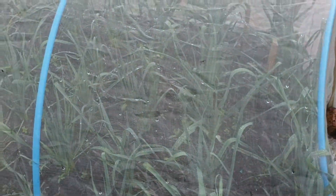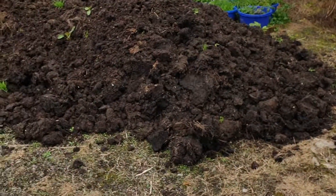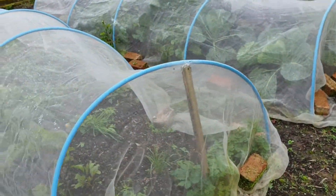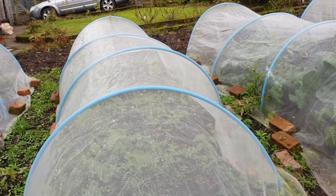We've got leeks there that I think for the most part were planted too late. These ones might come on — they went in a bit earlier — but they got chewed by a rabbit, which we subsequently trapped. We didn't really have the heart to dispatch it so we transported it to another location.